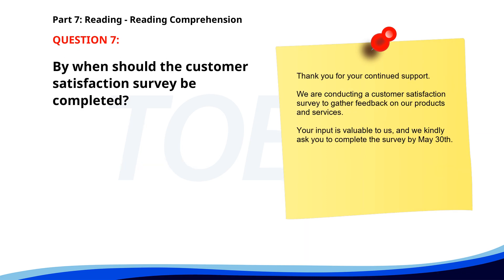Number 7: 'Thank you for your continued support. We are conducting a customer satisfaction survey to gather feedback on our products and services. Your input is valuable to us and we kindly ask you to complete the survey by May 30th.' By when should the customer satisfaction survey be completed? A. April 30th. B. May 30th. C. June 1st. The correct answer is B: May 30th.